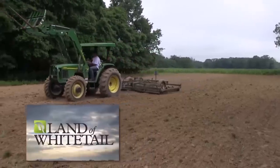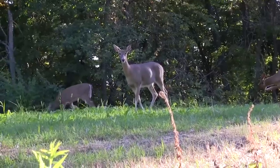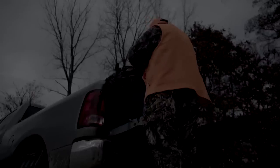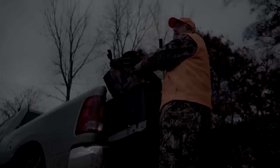If you think land management is about going out and buying a tractor and a bag of seed, you've got another thing coming. Steve Bartilla is hunting a piece of land he manages for a client in Illinois. What you want to do is design a habitat that accentuates deer health while also putting your hunting opportunities on steroids.